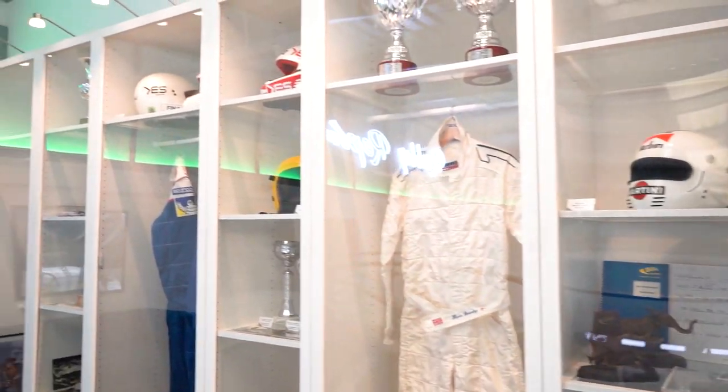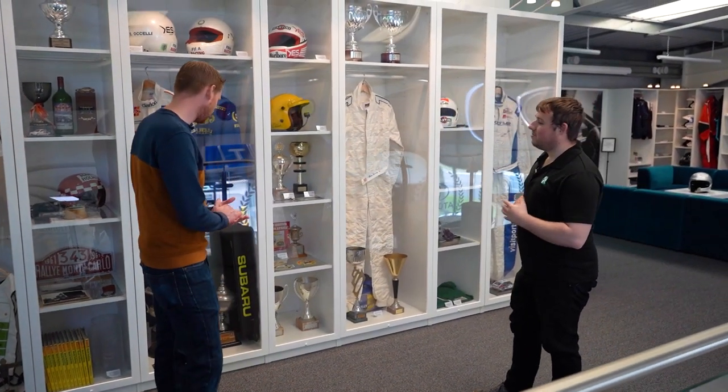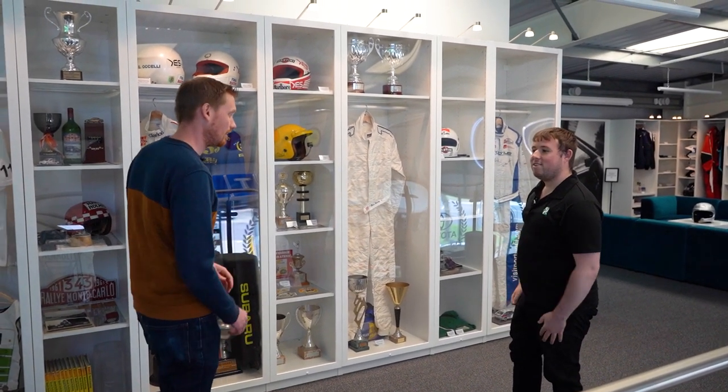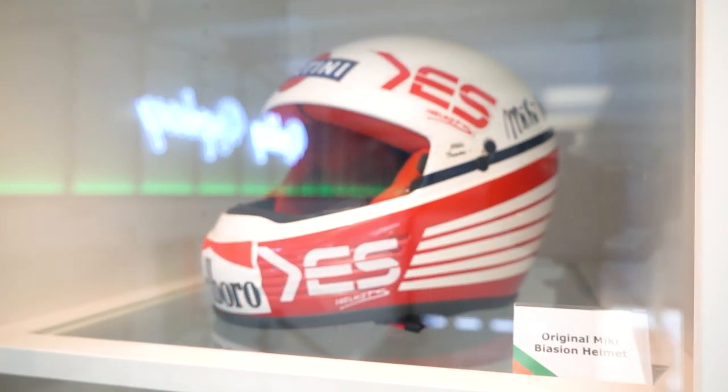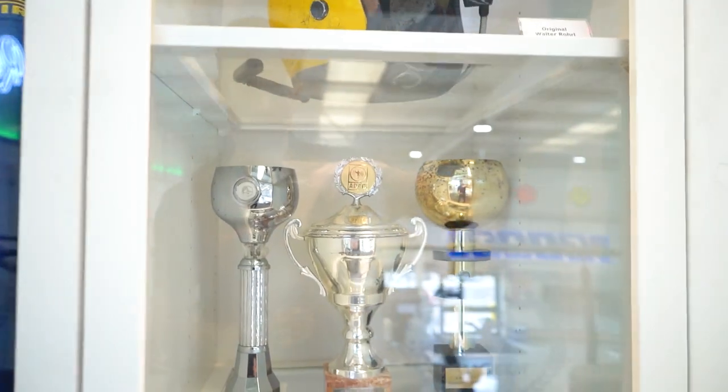If you think it's special down here, wait until you see what we've got upstairs. This is a small area where we rotate the display quite often — lots of period memorabilia, important trophies, and helmets used by some quite significant names over the years.